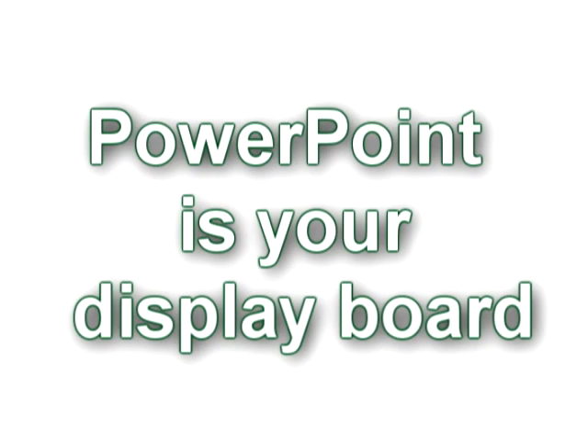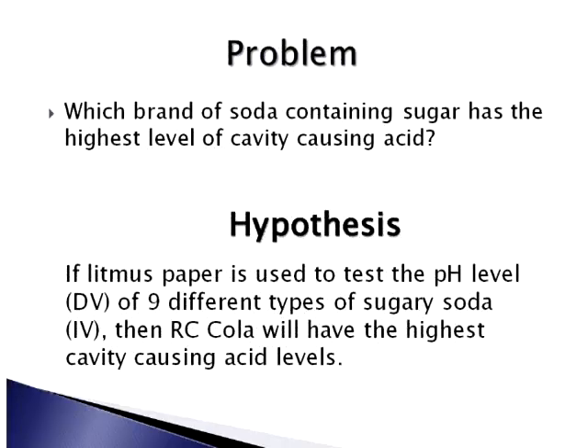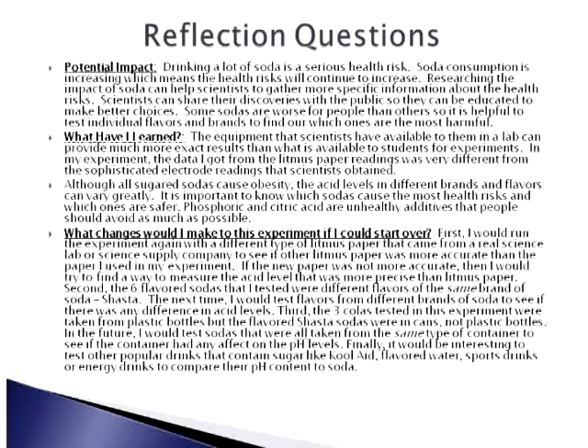The PowerPoint presentation will include all of the information that you would normally put on a project's display board, like a background, problem, hypothesis, procedure, results, conclusion, and reflection questions.